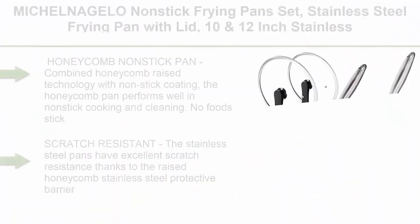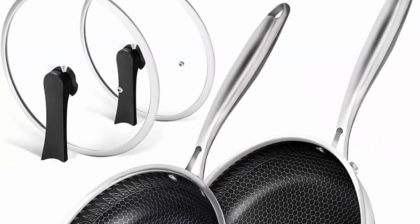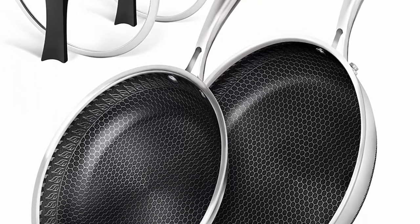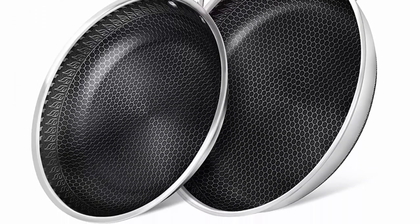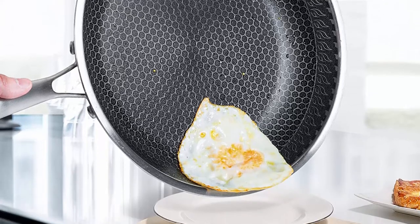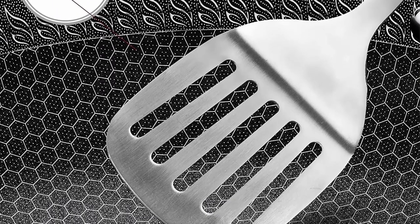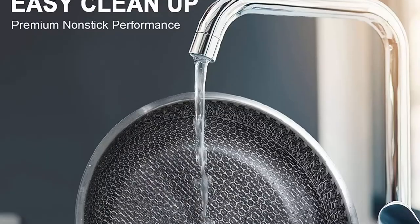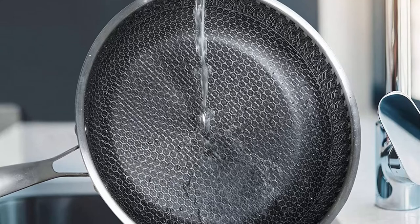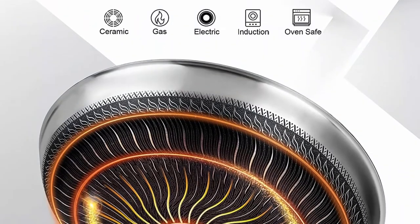Top 6: Michel Nogelo Non-Stick Frying Pans Set — stainless steel frying pan with lid, 10 and 12-inch stainless steel pans with honeycomb coating, large frying pan, non-stick skillet, induction compatible. Honeycomb Non-Stick Pan: combined honeycomb raised technology with non-stick coating — the honeycomb pan performs well in non-stick cooking and cleaning. No food sticks on and cleanup is just a breeze. Scratch resistant: the stainless steel pans have excellent scratch resistance thanks to the raised honeycomb stainless steel protective barrier. You can even use metal utensils with rounded edges. Superior heat conduction: frying pans with lids conduct heat quickly and evenly with precise temperature control because of the tri-ply stainless steel system with aluminum core.